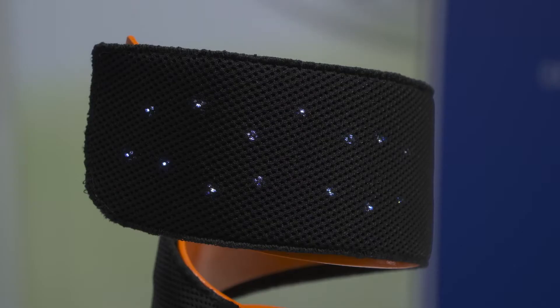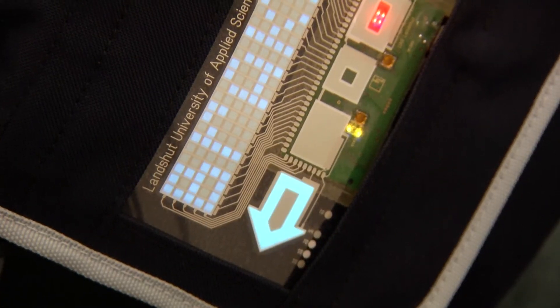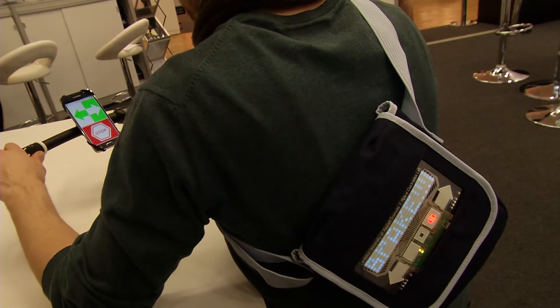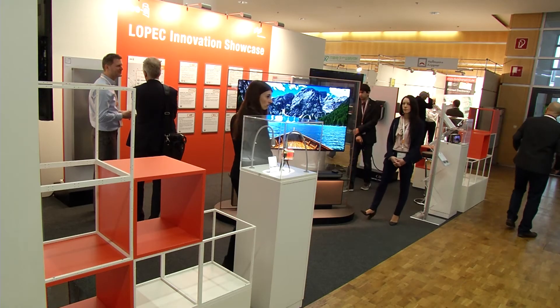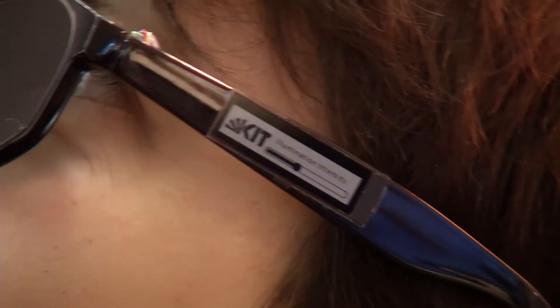Elastic, flexible and light as a feather — that is printed electronics in wearables, garments and accessories. The Karlsruhe Institute of Technology exhibits glasses with integrated semi-transparent organic solar cells. The glasses display temperature and sunlight intensity for the wearer.